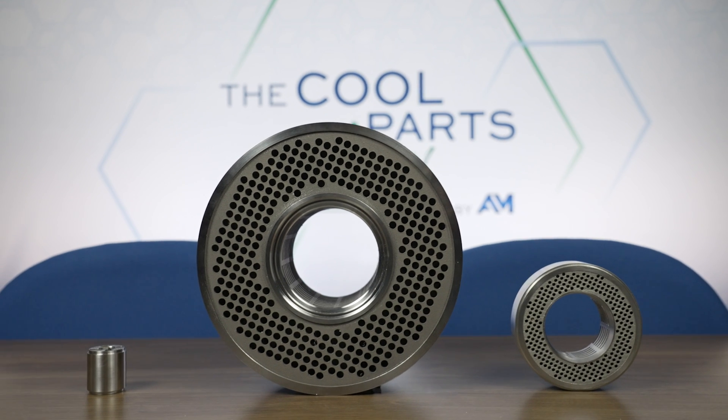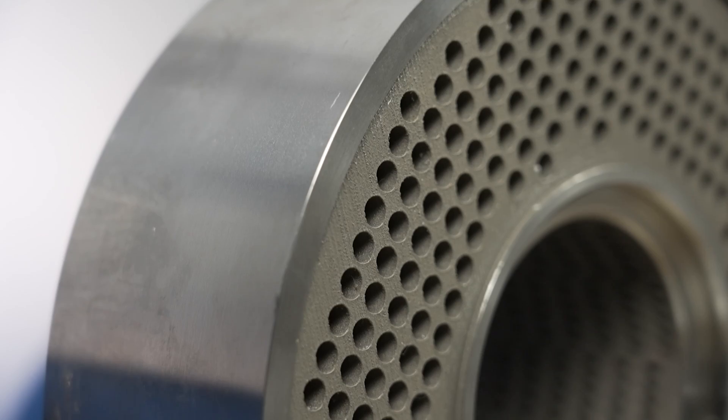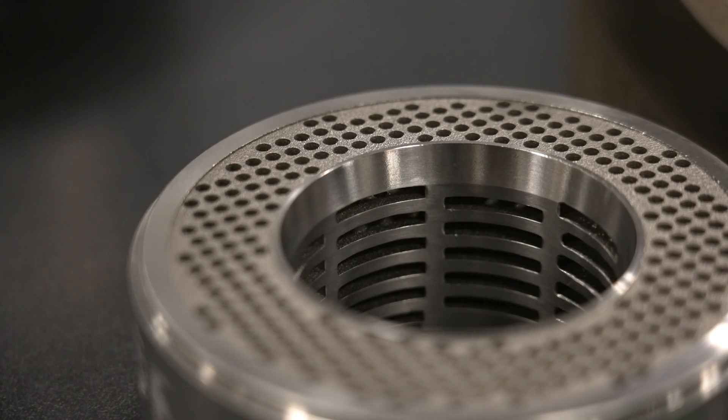If you've been following additive manufacturing media for a while, this part might look familiar. This is the Variable Resistance Trim Stack, or VRT, designed by Baker Hughes, and it was the winner of the 2023 Cool Parts Showcase in the production category.